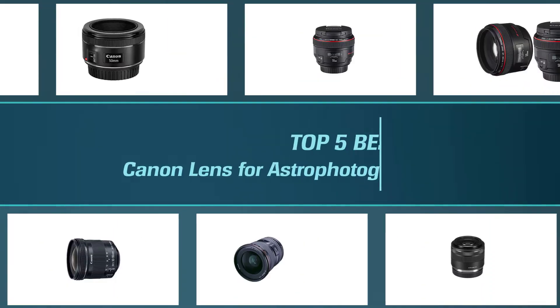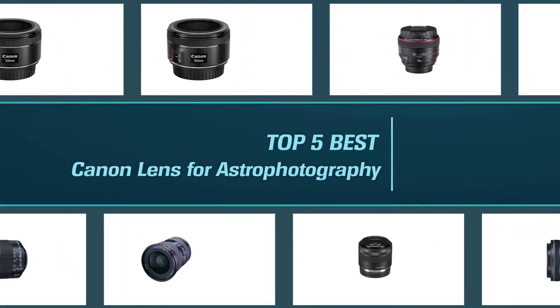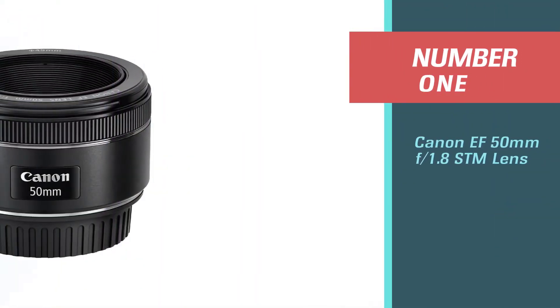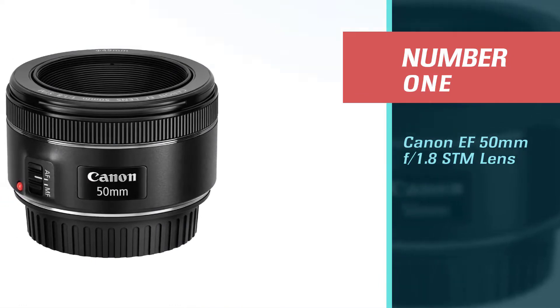To help you find the right lens, we've come up with a video of five of the best Canon lenses for astrophotography. Let's get started. Number one: the most popular Canon EF 50mm f/1.8 STM lens.